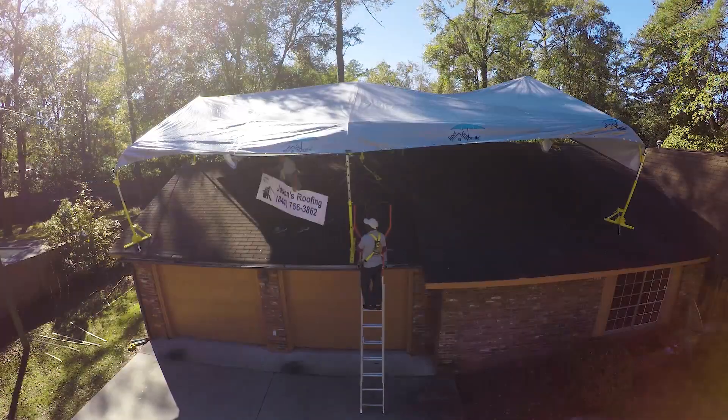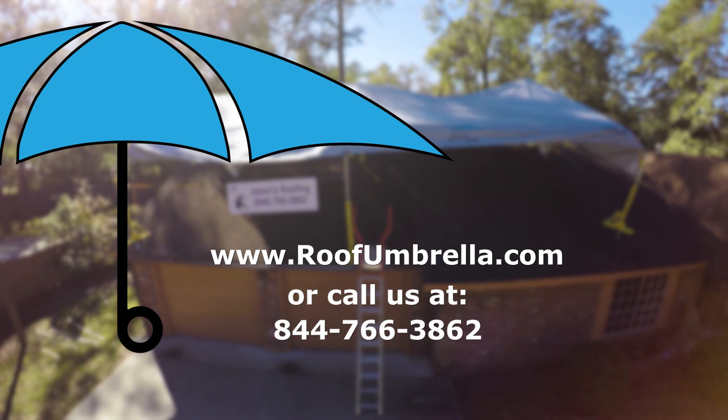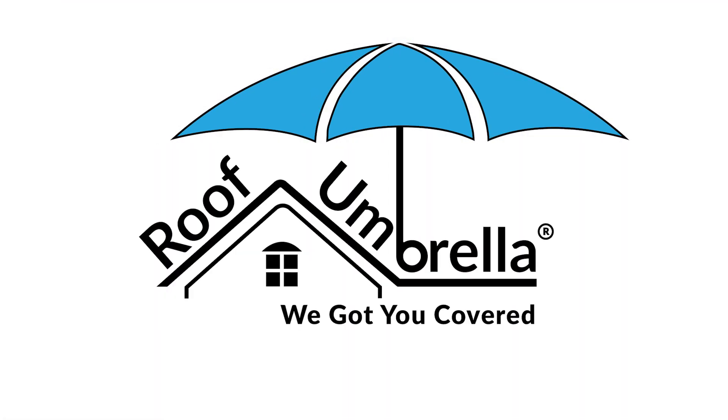Check us out at www.roofumbrella.com or call us at 844-766-3862. At Roof Umbrella, we are changing the way roofers roof.